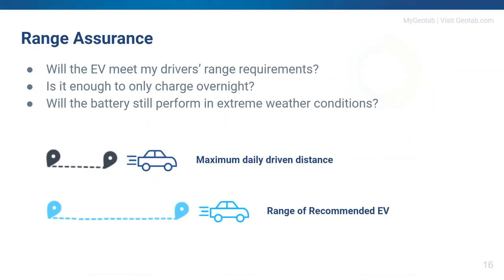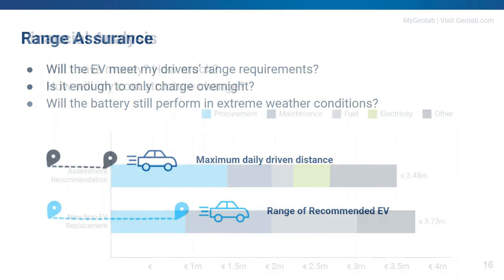Range assurance is the first key factor. The EV has to meet the range requirements even in the worst conditions possible. We all know how range fluctuates over the year and in different conditions — we make sure the EV can get the job done.